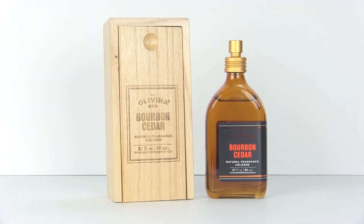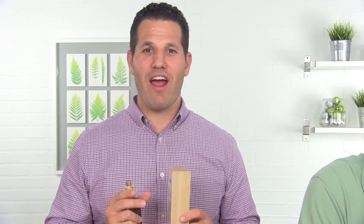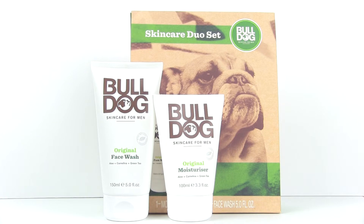Speaking of smelling like a man, you have to check out the Olivia Bourbon Cedar cologne. This is an all-natural essential oil fragrance that is vegan, cruelty-free, and handcrafted and formulated in the USA. This is the skincare duo set from Bulldog Skincare.